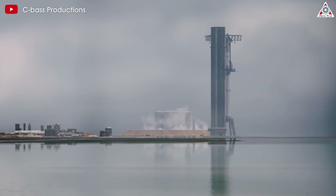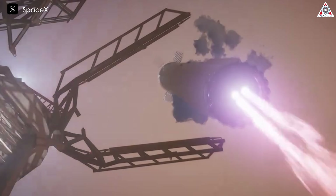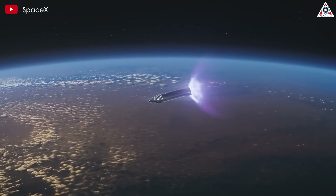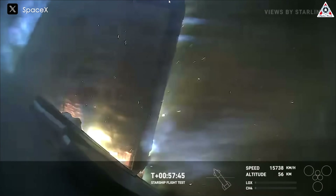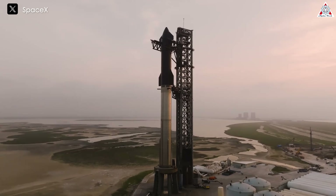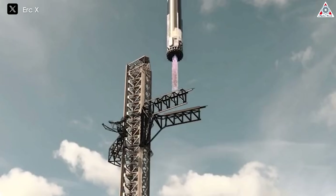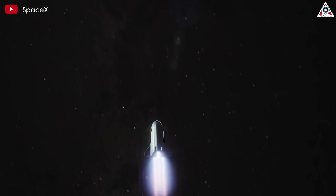This upcoming flight will feature a new element: SpaceX aims to bring the Super Heavy Booster back for a pinpoint landing on Starbase's launch mount, aided by the chopstick arms of the facility's launch tower. The primary goal of Flight 5 is to further test Starship's reentry capabilities, with Musk stating they hope to get much deeper into the atmosphere during reentry — ideally through max heating. This builds on Flight 4's progress, which saw Starship successfully reenter Earth's atmosphere despite losing many heat shield tiles and sustaining damage to a flap. If successful, Flight 5 could represent another significant step forward, bringing us closer to a new era of space exploration.